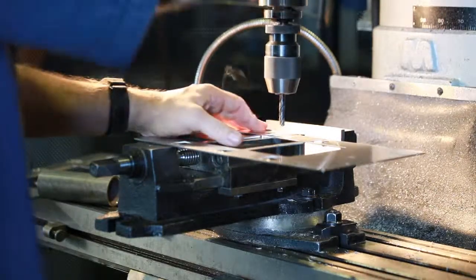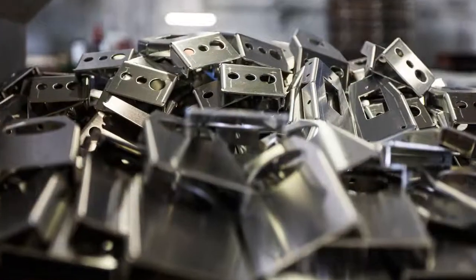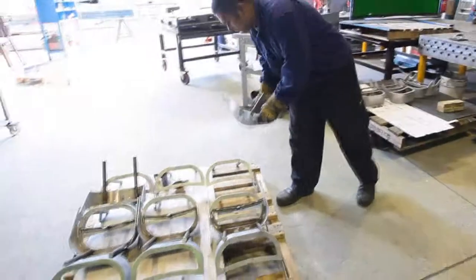Semen Sheet Metal specialise in manufacturing a wide range of sheet metal components from mild steel, stainless steel and aluminium through to structural fabricated parts for the mining, construction, automotive, aeronautical, electronics and medical industries, as well as many others.